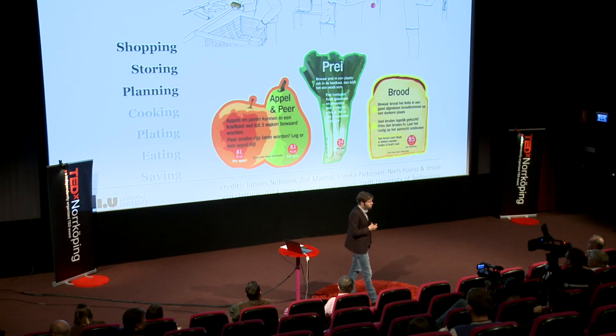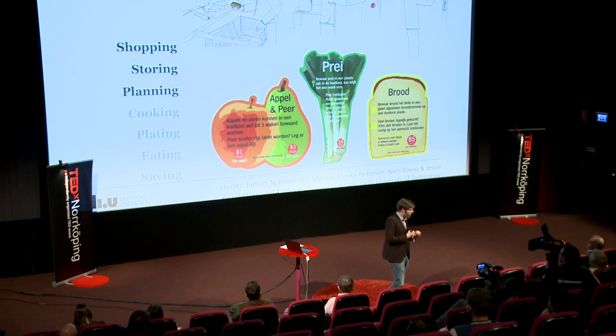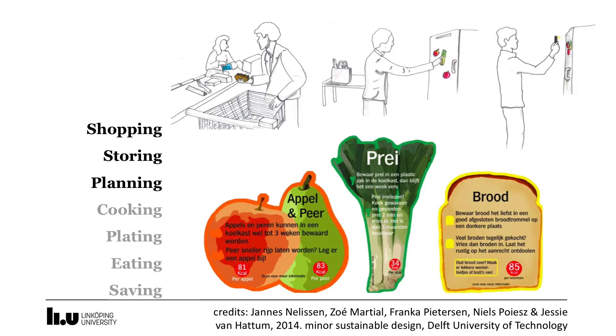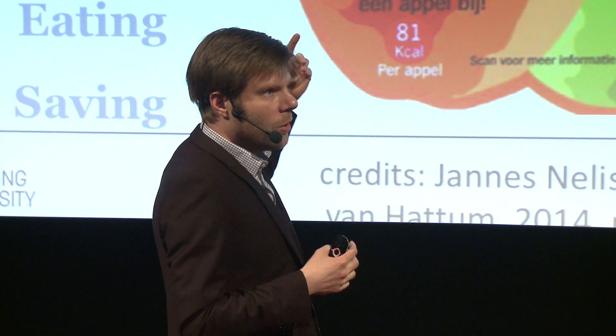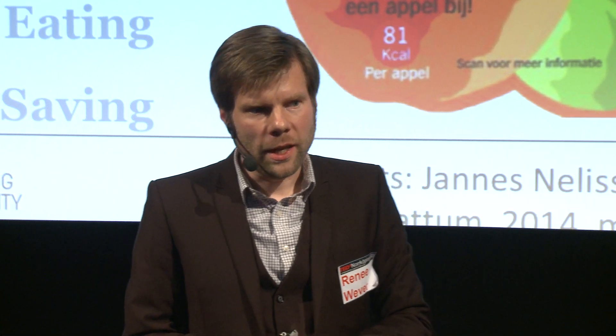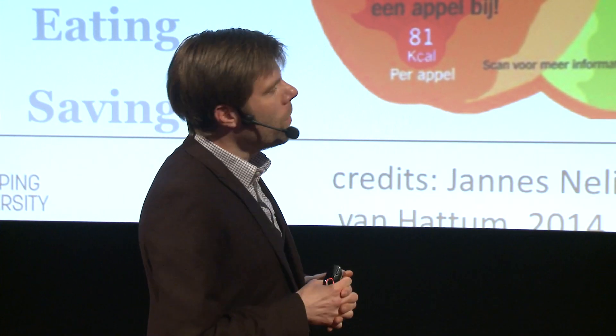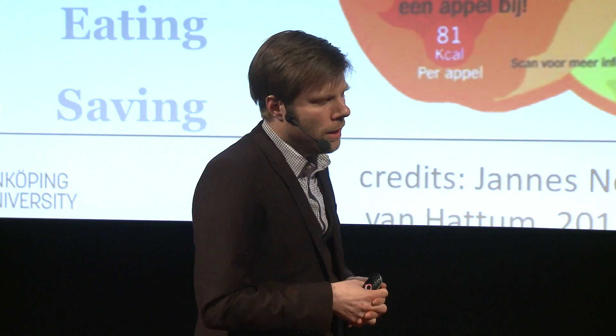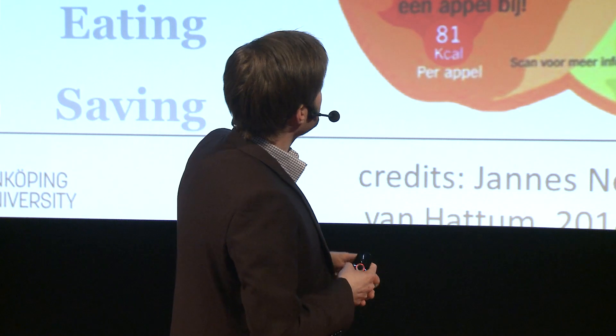Now, influencing our behavior — making our shopping, planning, and cooking more conscious so we throw away less. The first example is from students at my previous job in Delft, Netherlands. It was also the project that triggered me to set the same challenge to my students here in Linköping. They worked in collaboration with the Dutch retail chain Albert Heijn.